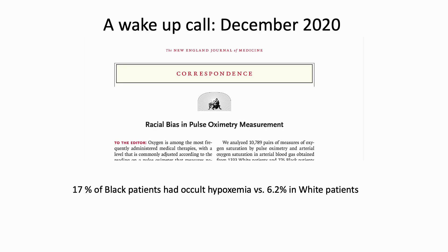In December of 2020, during the height of the COVID pandemic, a letter appeared in the New England Journal called 'Racial Bias in Pulse Oximetry Measurement.' It showed that 17% of black patients had occult hypoxemia versus 6.2% in white patients. Occult hypoxemia was defined as when measured pulse oximetry saturation was greater than 92% but the actual saturation measured by arterial blood gas was 88% or less.